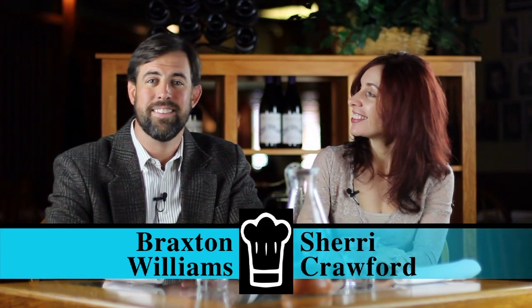Hello and welcome to another edition of Secrets of Coastal Chefs. I'm Sherry, and I'm Braxton. Today we're excited to be in one of Wilmington's most well-established restaurants, Hieronymus Seafood.